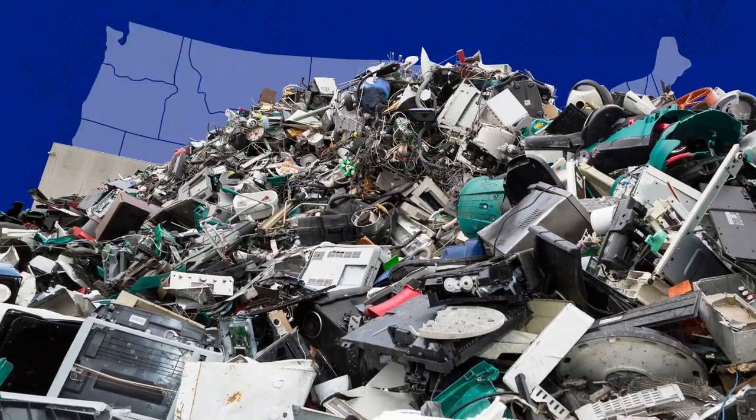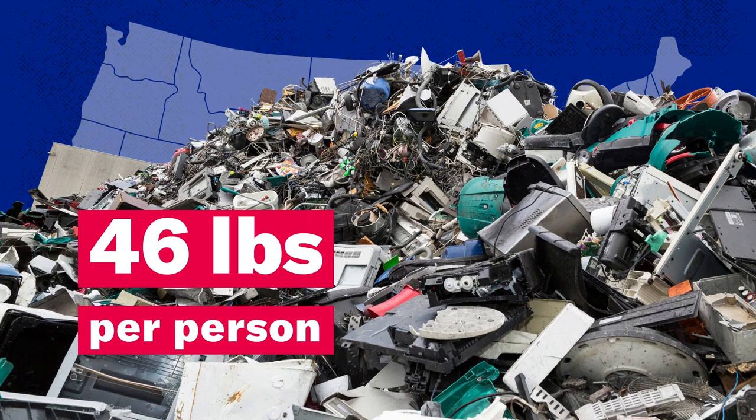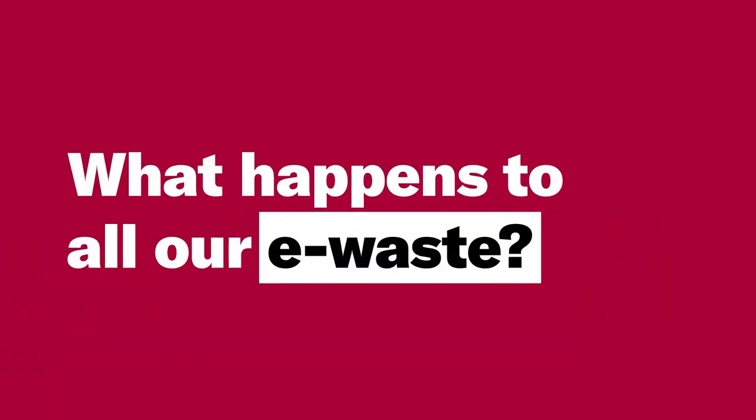You see, that right there is what I'm talking about. Just in 2019 alone, Americans generated about 7 million tons of e-waste. That's about 46 pounds per person. So today we're exploring what actually happens to all our e-waste.